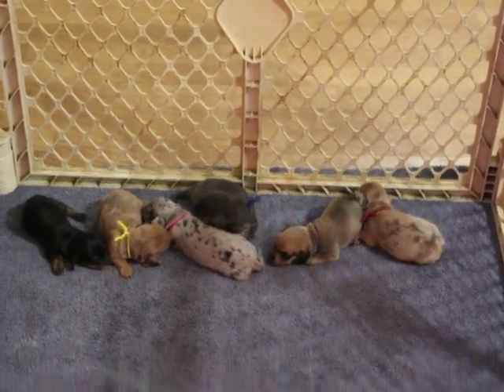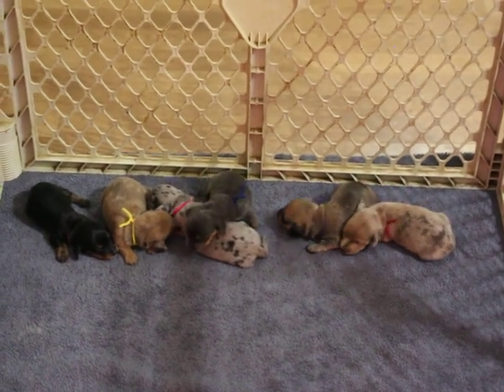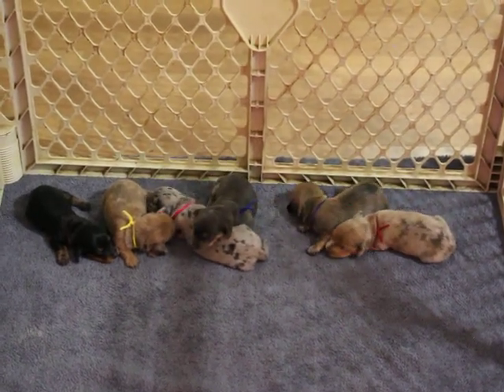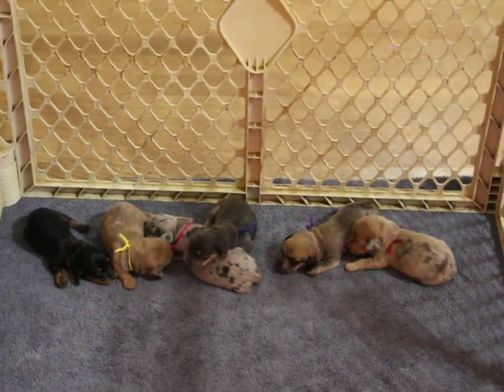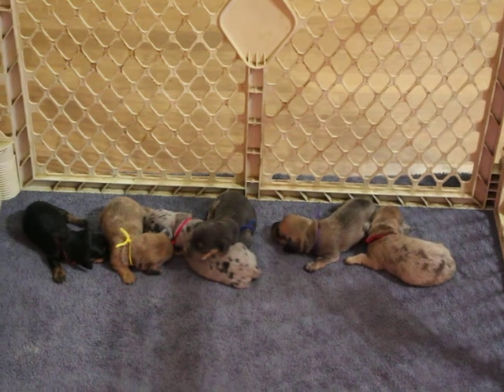The dapples are $1,500 pet registration, which includes a spay-neuter contract. The shaded cream female is $1,200 pet registration.